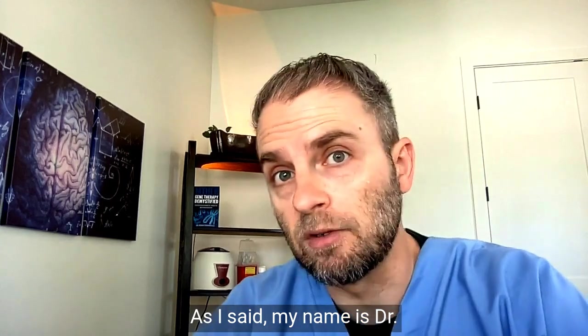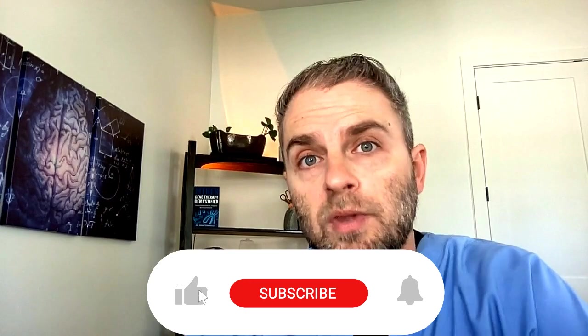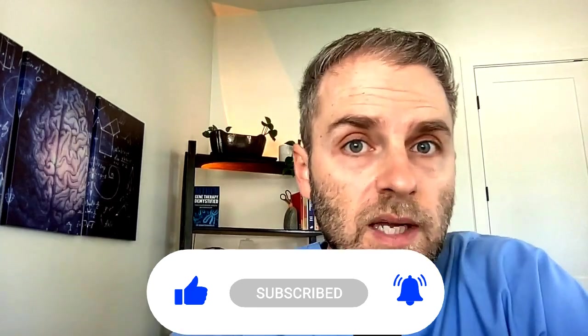My name is Dr. Taranella, and I make these videos to help you go beyond basic health. They're not made for any specific individual, so please read this video disclaimer before we jump into the video details.